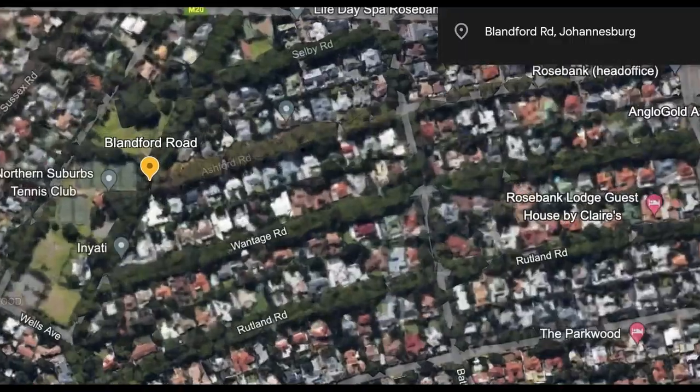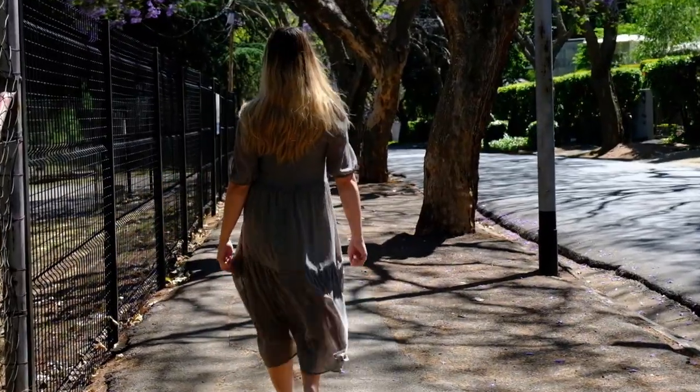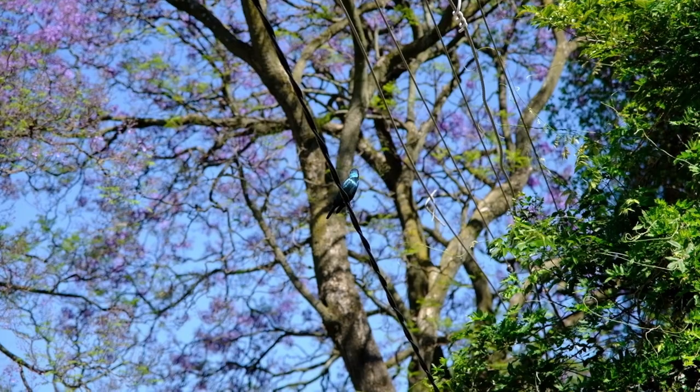We begin our tour at Blanford Road, Rosebank. The streets in this area are lined with the purple blooming trees and when the season is just right, the road is carpeted with fallen flowers.